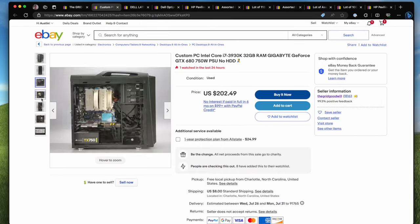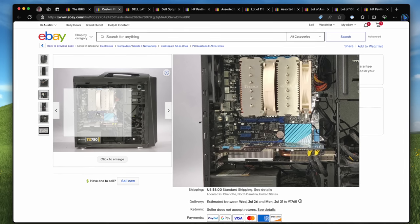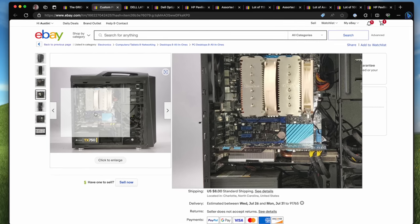It's got the Noctua cooler! This system would have been so dope, although why they installed the GPU on the bottom slot is strange.